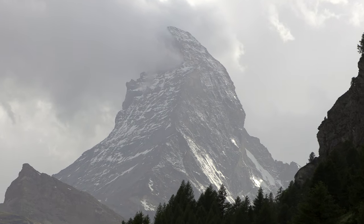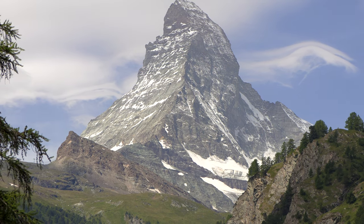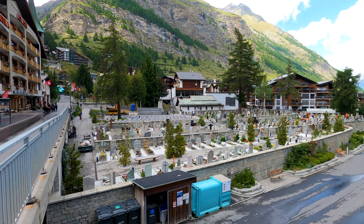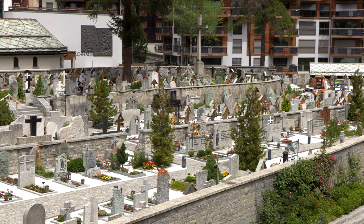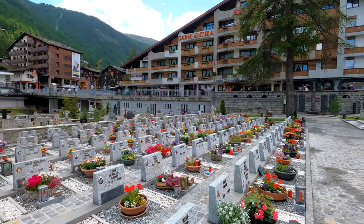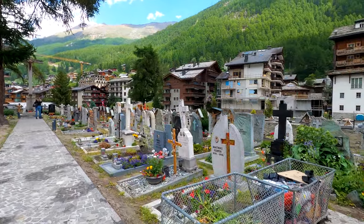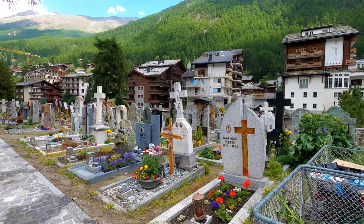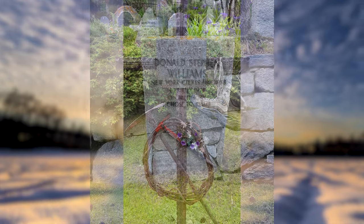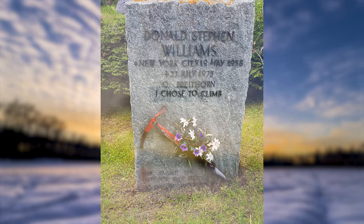The stunning Matterhorn, although it looks calm and spectacular, has claimed the lives of over 500 climbers so far. There is a mountaineer cemetery in the village where the bodies of the fallen climbers are laid to rest. You could read on their gravestones when and from which peak the climbers fell. Sometimes their boots and original ice picks are even left on their gravestones as a reminder.